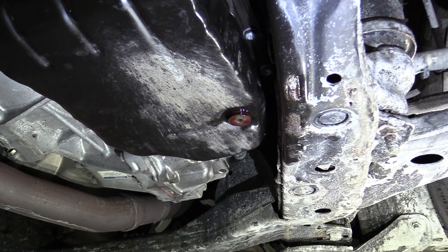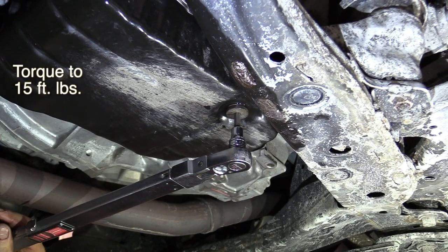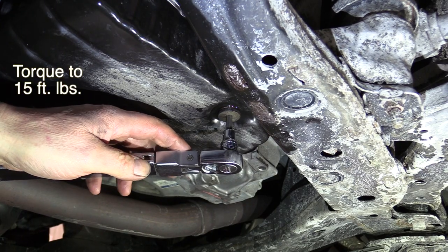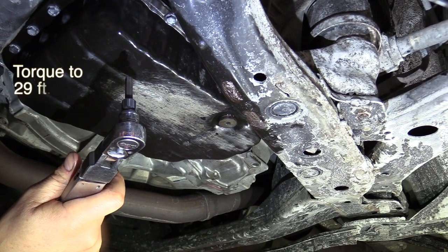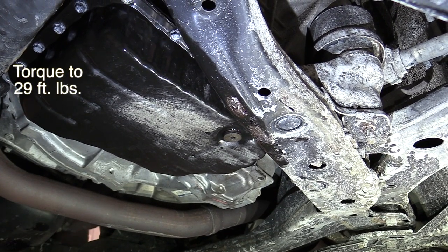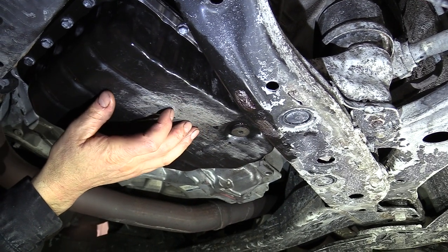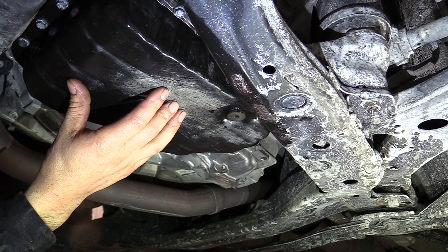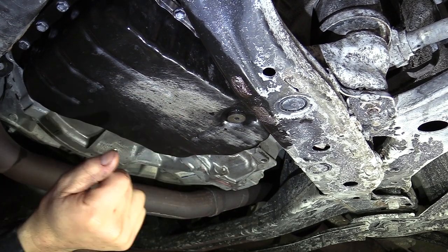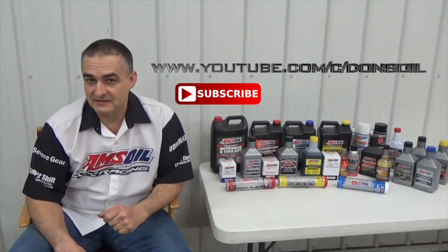From here we're going to torque the drain plug and the fill plug. The drain plug gets 15 foot-pounds of torque. The fill plug on the side of the transmission with the 15/16ths head gets 29 foot-pounds. We're pretty well done with this flush — I used right at 8 quarts. The total capacity of this transmission is about 6.9, so right at 7 quarts. You're going to want right in that 8-quart range to do this transmission flush like we did here. Thanks for watching.